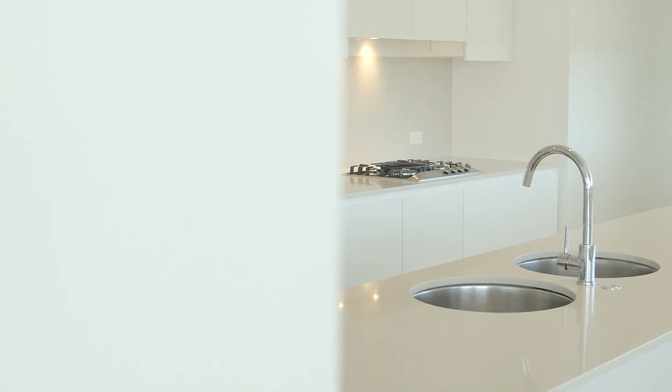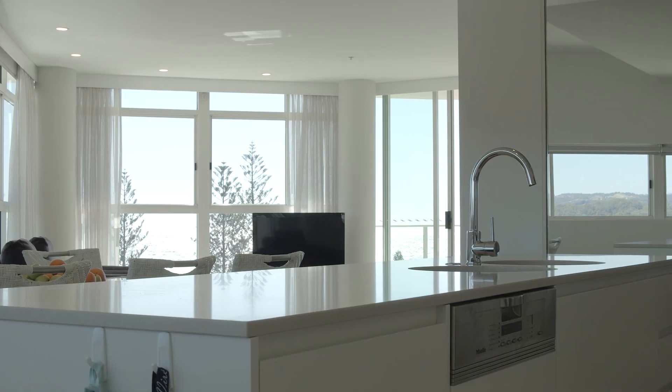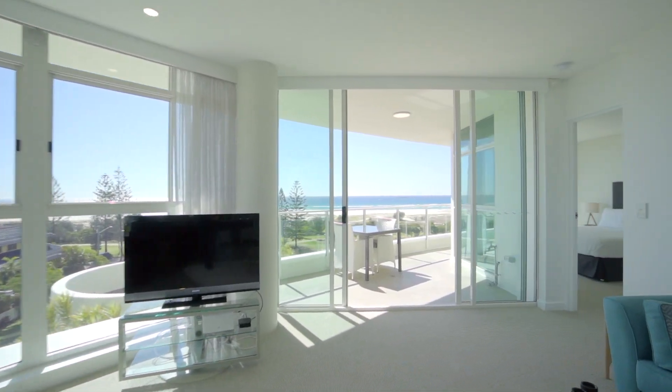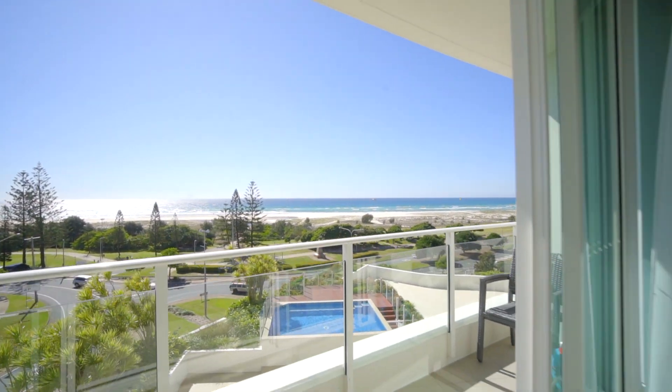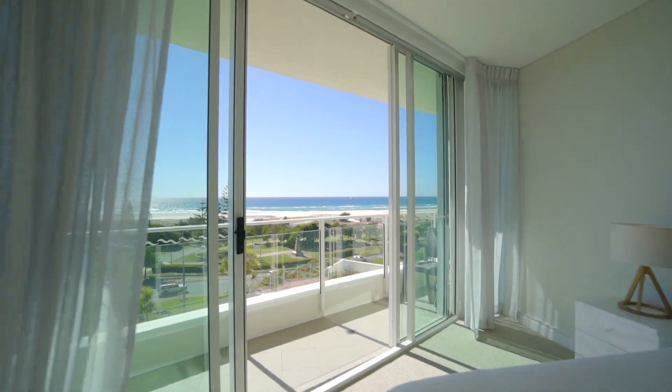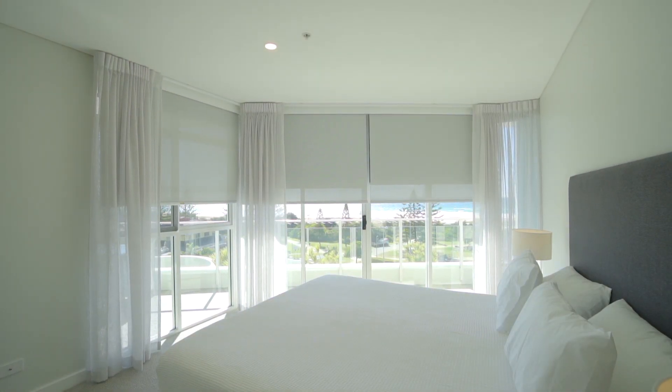Stunning entertaining kitchen with stone bench tops and fitted with Miele appliances. Recently updated, this three-bedroom, two-bathroom north-facing apartment is filled with natural light. Floor-to-ceiling windows, electronic blinds and sheer curtains add to the ambience.